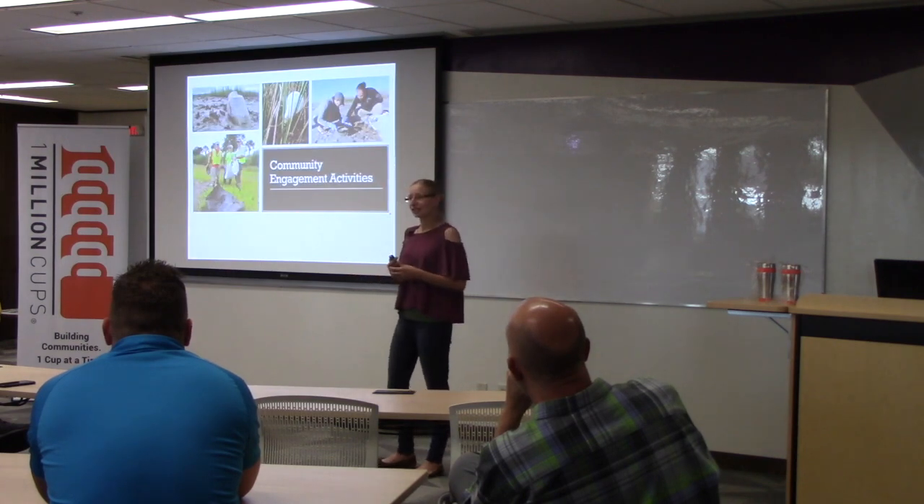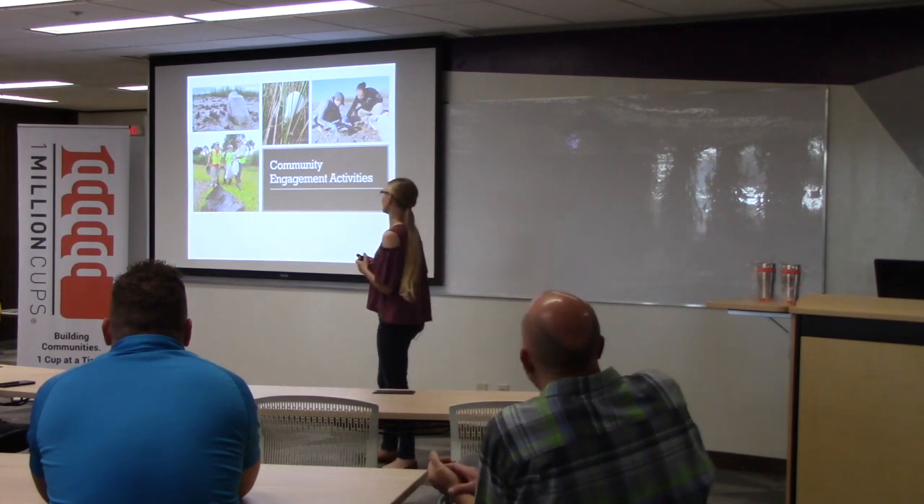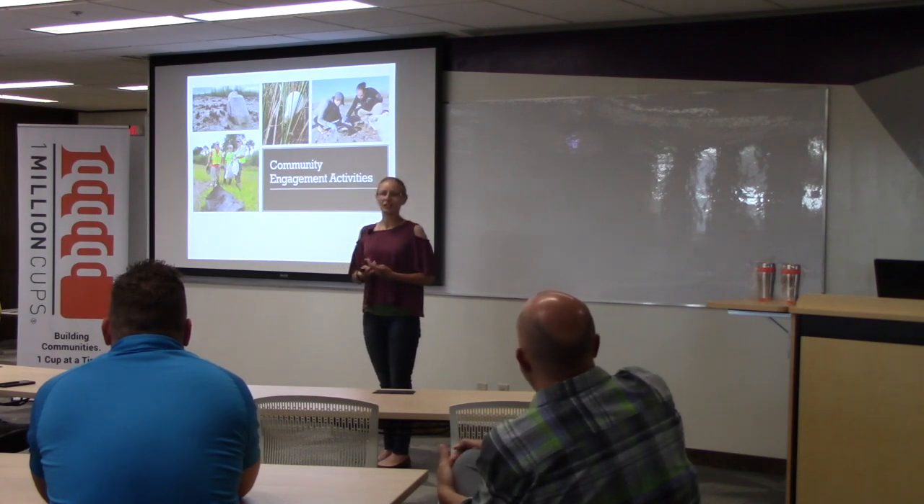I do community engagement activities. I've both hosted and taken photos of these sorts of things, and this is to get people involved in conservation efforts — to show people what they can do and that they can be a part of conservation.